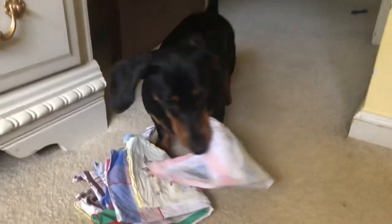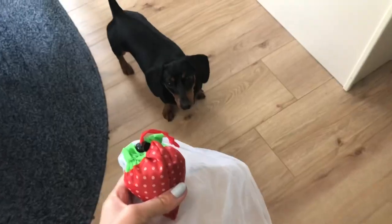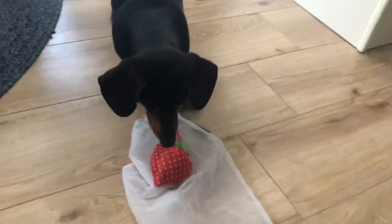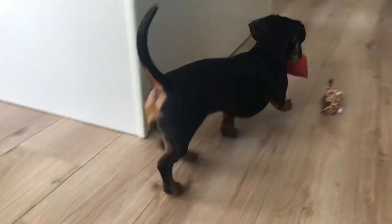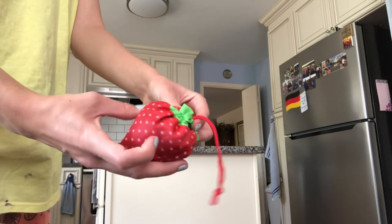I love using my handkerchiefs and April loves to steal them. Single-use plastic grocery bags are such a waste — mesh produce bags are great to use, and reusable bags can fit more things in them and they don't tear.